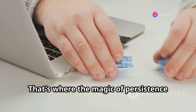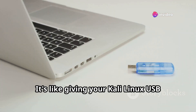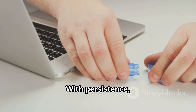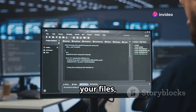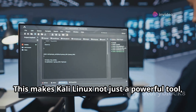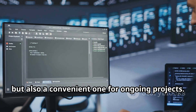That's where the magic of persistence comes in. Persistence allows you to save your work and settings — it's like giving your Kali Linux USB drive a memory boost. With persistence, you can save your configurations, files, and even installed tools, even after you shut down. This makes Kali Linux not just a powerful tool, but also a convenient one for ongoing projects.